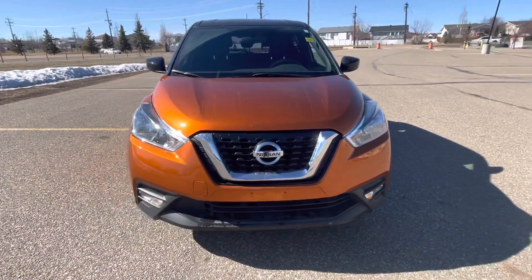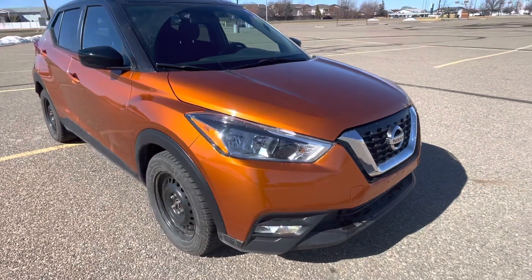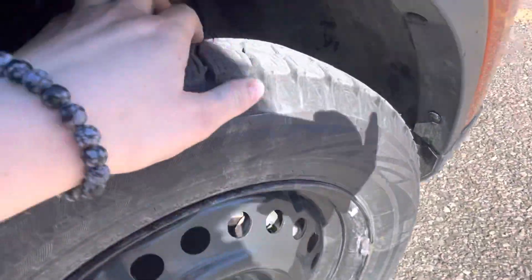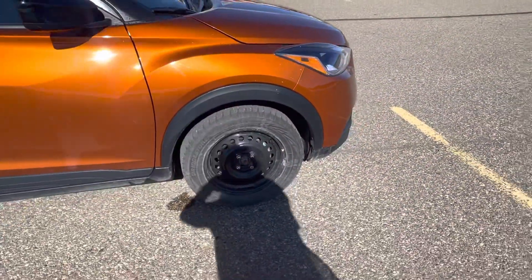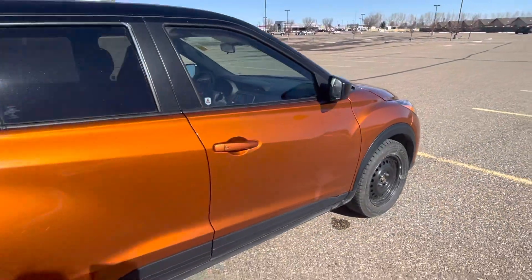It comes in the beautiful Monarch orange, two-toned with the black roof so it is super sharp. It does have the paint protection film on the hood which helps keep it looking as beautiful as it does. We still have the winter tires on here but you'll see a ton of tread life left. It does come with a second set of summer tires with the OEM rims as well. But look at how beautiful this color is in the sunshine.